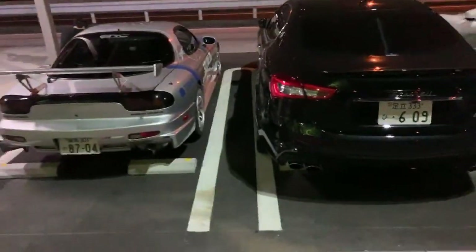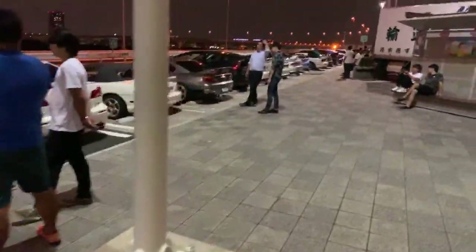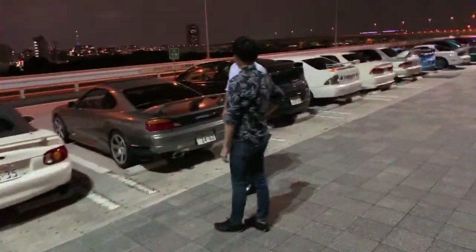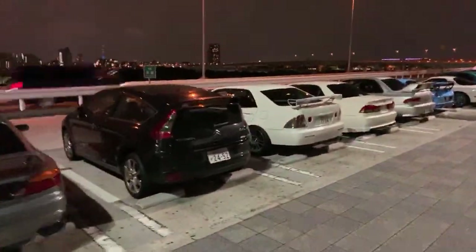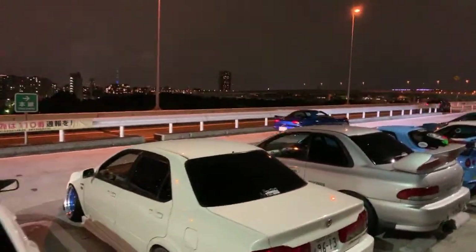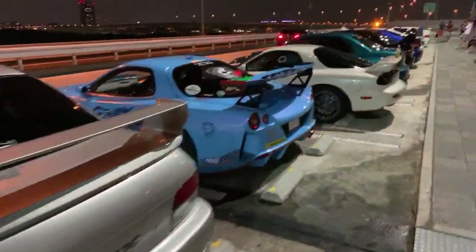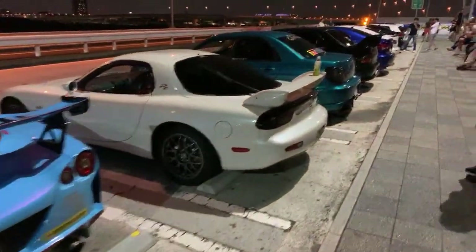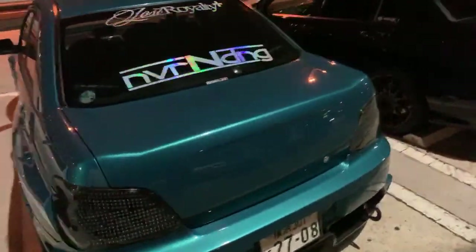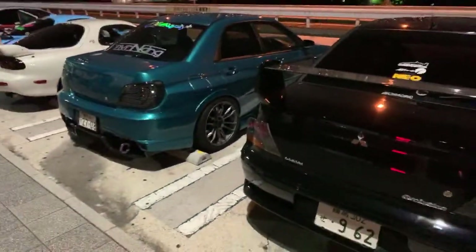It's about 9 PM — or maybe 10 — in Japan right now. I can't check the time because I'm doing a live stream. Someone in the comments says it's 10 PM in Singapore, so it's still 9 here. We started the meet at 9. Everyone's favorite — S15 and FD.